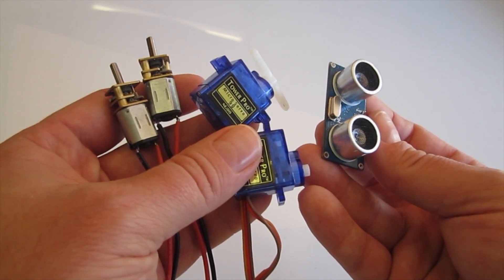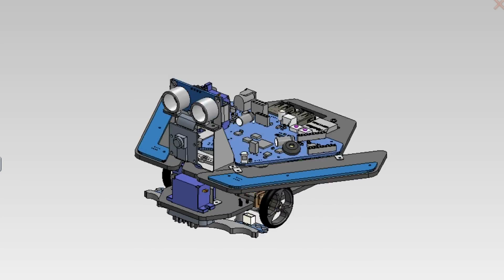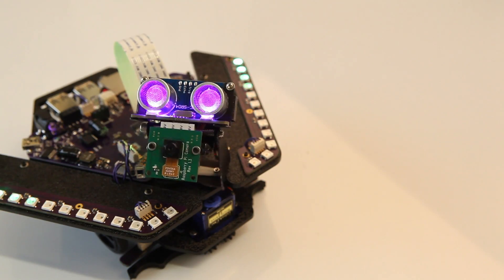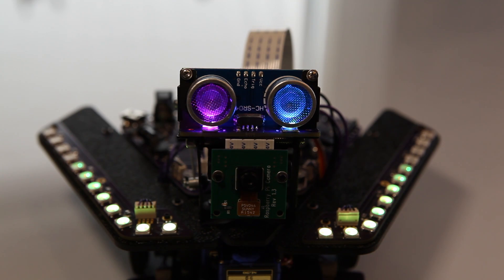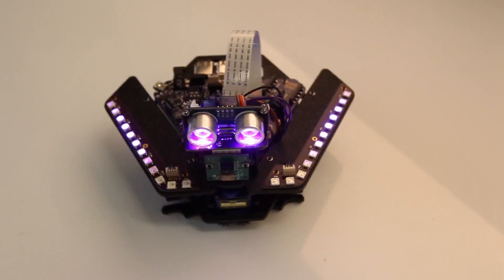We've combined the most common pieces of hardware available in the open source and maker community into a single robot that's endlessly hackable and expandable. Not only is Spirit a practical robot for learning, he's also loaded with personality. He has a pan-tilt head to look around and tell you how he's feeling. 27 NeoPixel style lights can be individually controlled to create any color sequence you can think of, and a piezo sound chirper can create blips and tones.